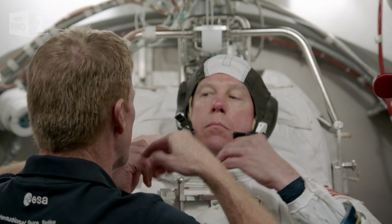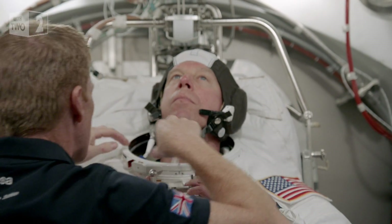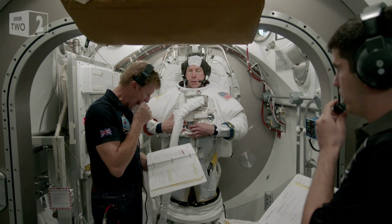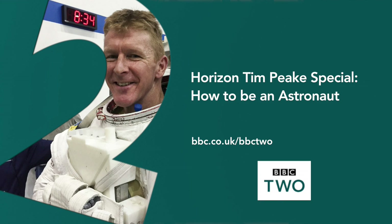The vacuum chamber is one of the training elements that we have to learn how to do spacewalks. The value of this is that it is the first time that you're actually in a vacuum in a spacesuit. It gives you the experience of having been in a vacuum and also gives you the confidence in the suit that when you go out into space, it is going to protect you 100%.